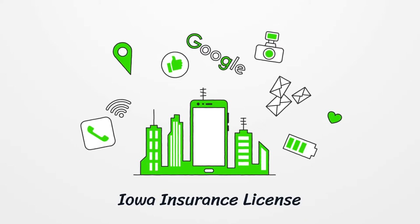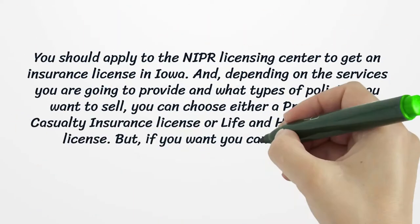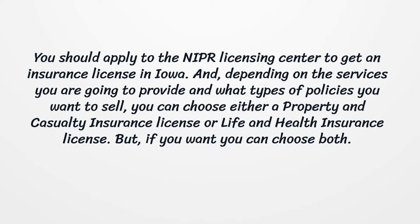Iowa Insurance License. Thinking of becoming an insurance agent in Iowa? You'd better start with market research. You can be either an independent insurance agent or have your own insurance agency.